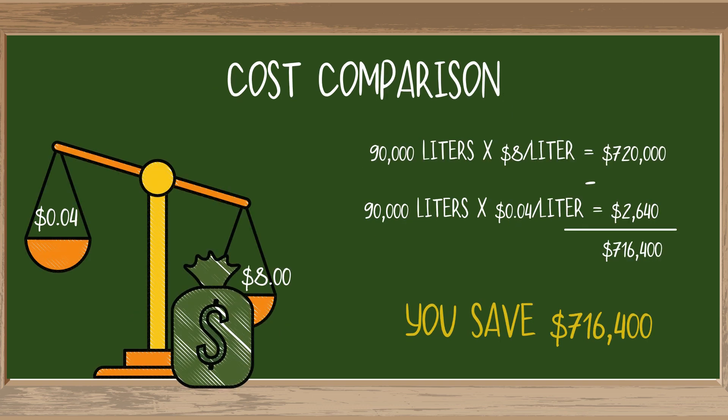4 cents already sounds like a pretty good deal, but just for fun, let's make it sound even better. Remember that hypochlorous you were buying on the internet for $8 per liter? Well, if you bought 90,000 liters at that price, you'd be in the hole $720,000. If you made 90,000 liters of hypochlorous with your brand new Hypo 7.5, you'd only end up paying $2,640. The bottom line? Make your own hypochlorous and save yourself $716,400.